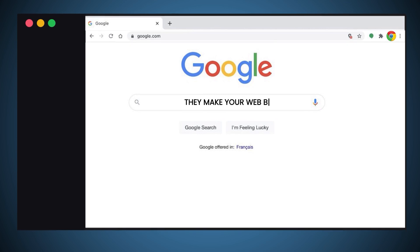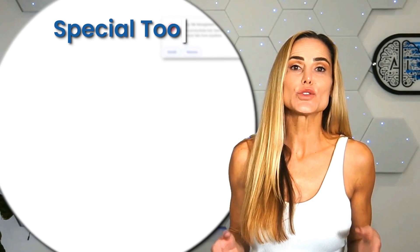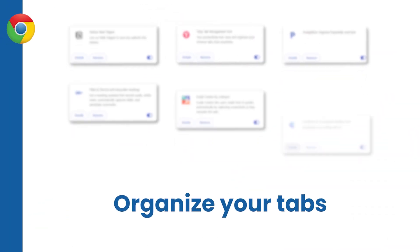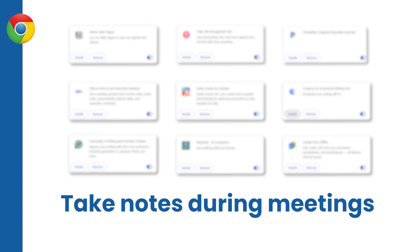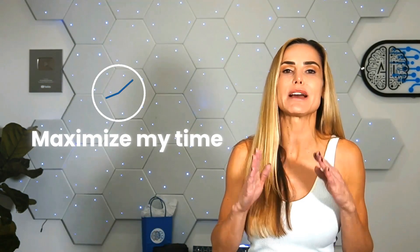Chrome extensions are like small helper programs that make your web browser work better. Think of it like adding special tools to Chrome. These tools can help you do things like organize your tabs, write emails faster, and take notes during meetings. But knowing which Google Chrome extensions to use will only get you so far.